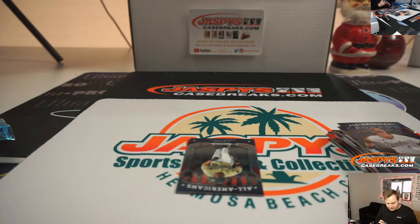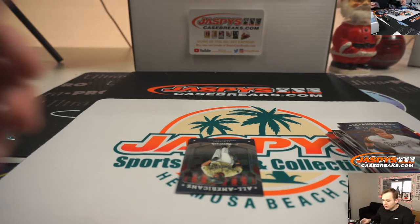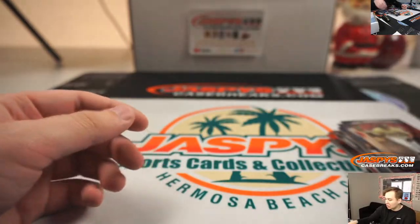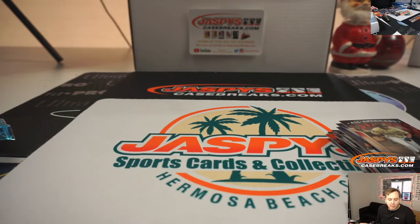Ian, Josh, Chris — thanks all for getting in. That was PRISM Draft number 10, random pack. The next one's in the store; we've got plenty more. If you want to do more and guarantee yourself an autograph with a chance at five autos in the whole box, get it going at jazpiececasebreaks.com.